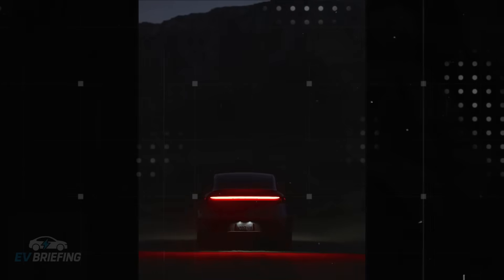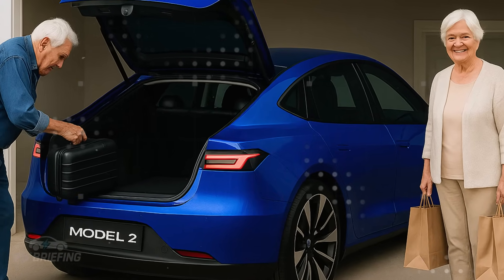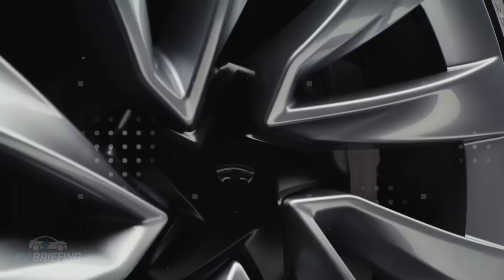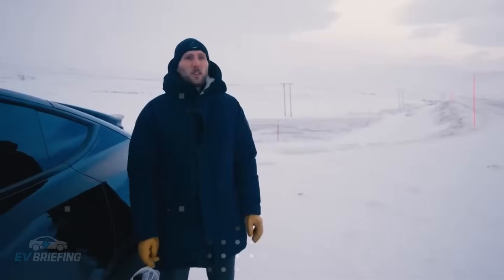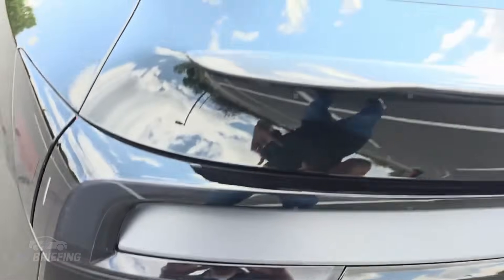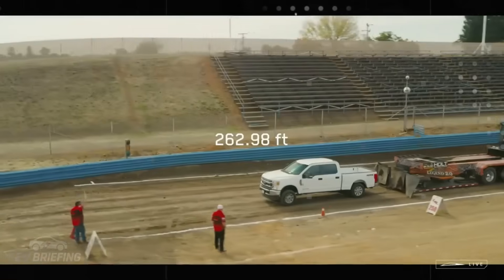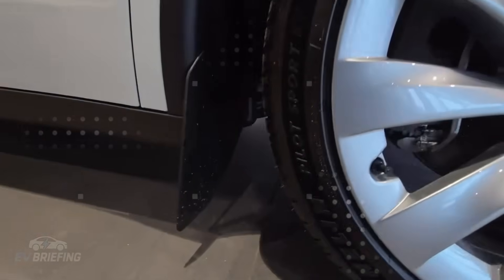Everything has been reduced to the essentials to maintain the Tesla driving experience, but within a price range that truly competes with popular combustion engine models. The seats, for example, are upholstered in durable fabric — no synthetic leather or frills. And you know what's even crazier? Even so, the look remains modern and well-finished. Tesla understood that the target audience for this model isn't looking for ostentation — they're looking for accessible electric mobility, and for that, every screw needs to have a purpose.